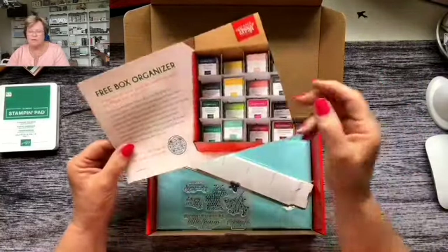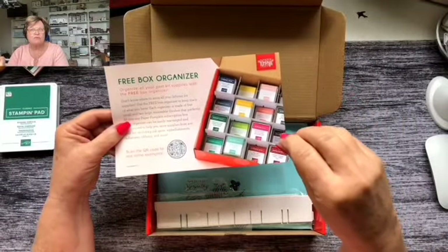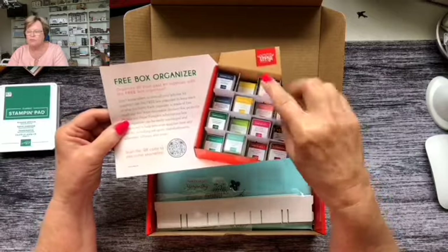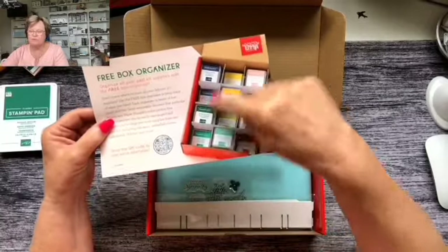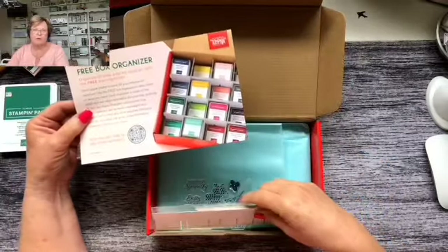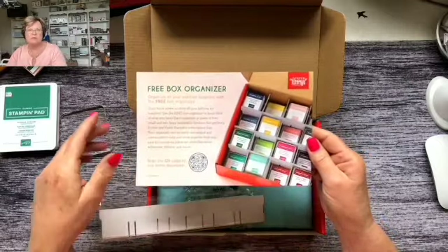In this month's Paper Pumpkin there's a free little organizer you can put together to store all sorts of things. If you're a Paper Pumpkin subscriber, go onto the Facebook Paper Pumpkin Fan Club page and you'll see how different people have organized their little blocks differently — you don't have to use the exact layout. There's also a QR code you can scan that takes you to a site showing the different layouts you can consider.